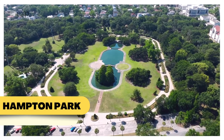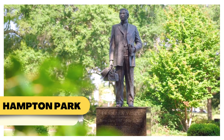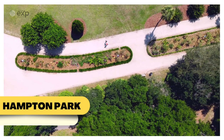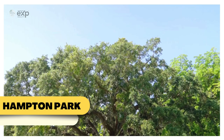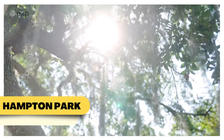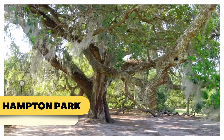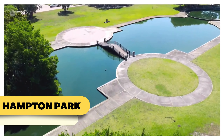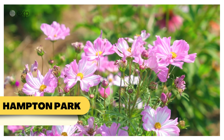Next up is Hampton Park, one of Charleston's largest and most historic parks. With over 60 acres of lush gardens, tranquil ponds, and tree-lined paths, Hampton Park is a favorite for locals seeking a peaceful retreat. Whether you're jogging, cycling, or just relaxing with a good book, its serene environment offers a perfect escape from city life. And if you're into gardening, you'll love the park's stunning seasonal flower displays.